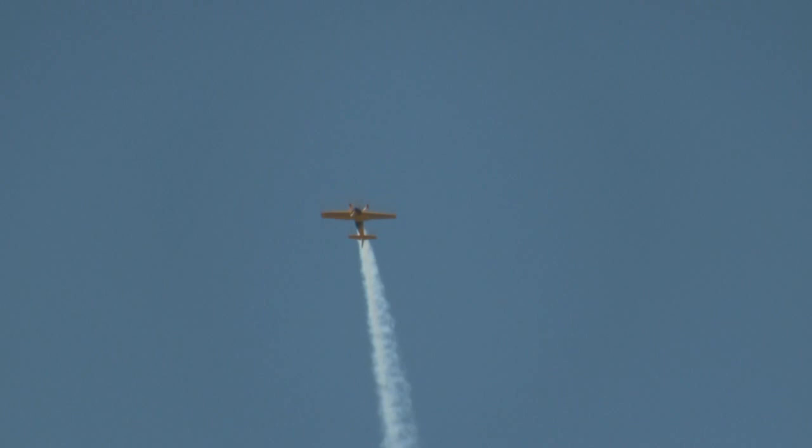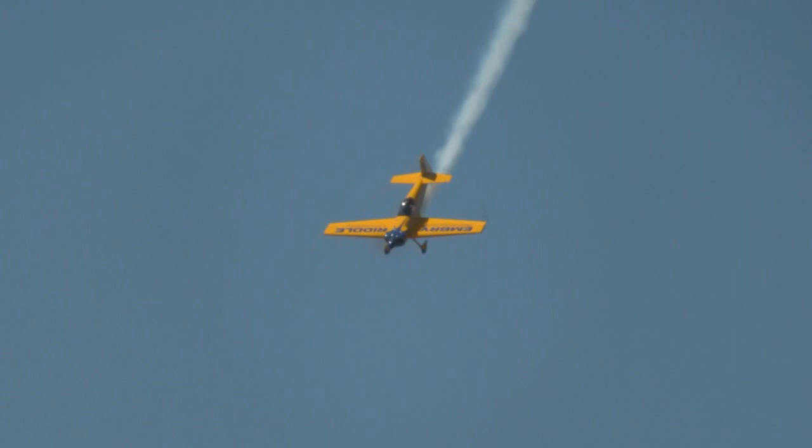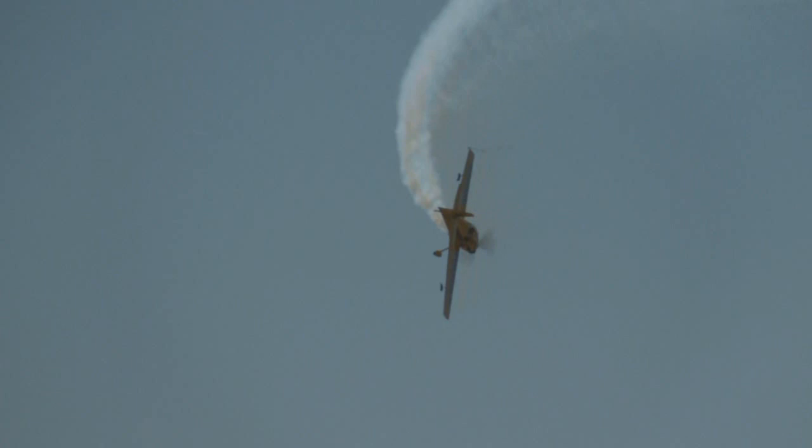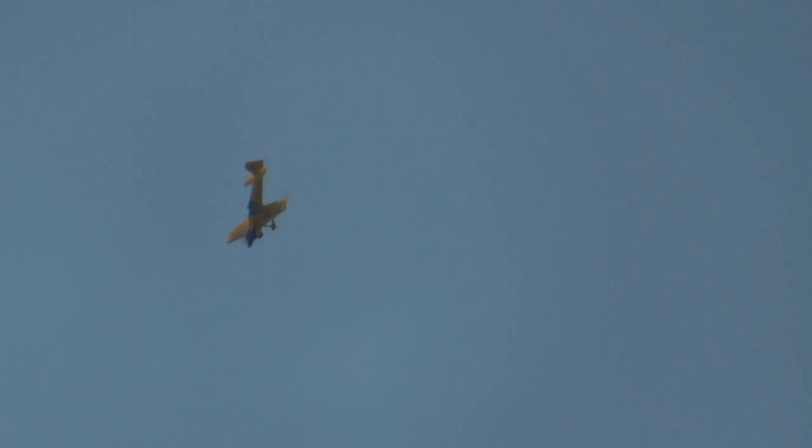Whoa, here he comes again — can you believe that? That airplane tumbling end over end like that. Once again, he pulls the nose above right there over the pyro pit. Maximum aileron deflection as the airplane goes up — push forward the stick, pop out a little bit of rudder, and it's a shoulder roll. Utilizing every bit of the altitude to gain maximum performance from the airplane.